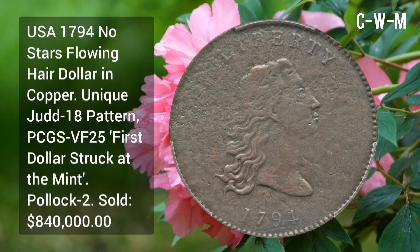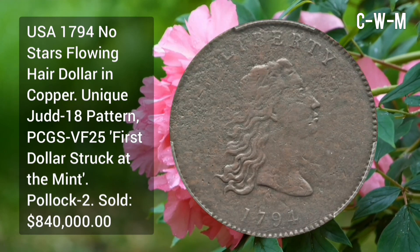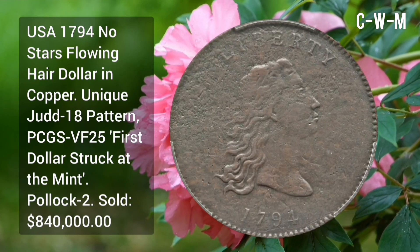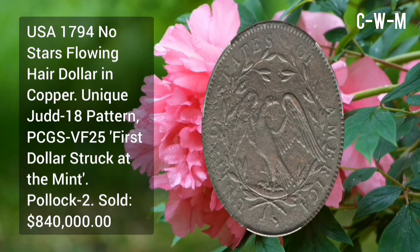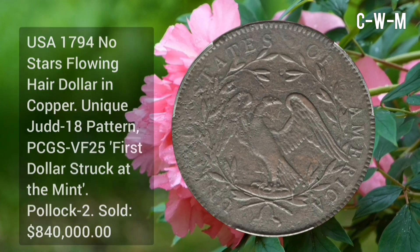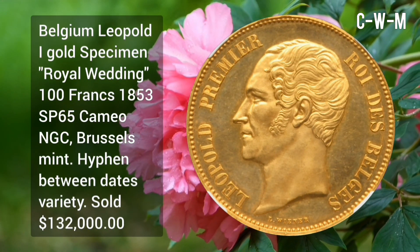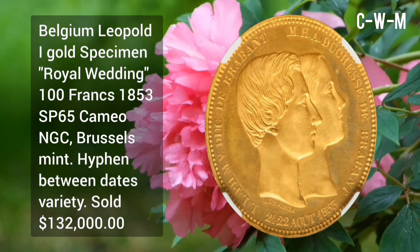Next is USA 1794 No Stars Flowing Hair Dollar in copper, unique, Church 18, patron, PCGS Very Fine 25 — the first dollar struck at the mint. Sold for $840,000 at auction.